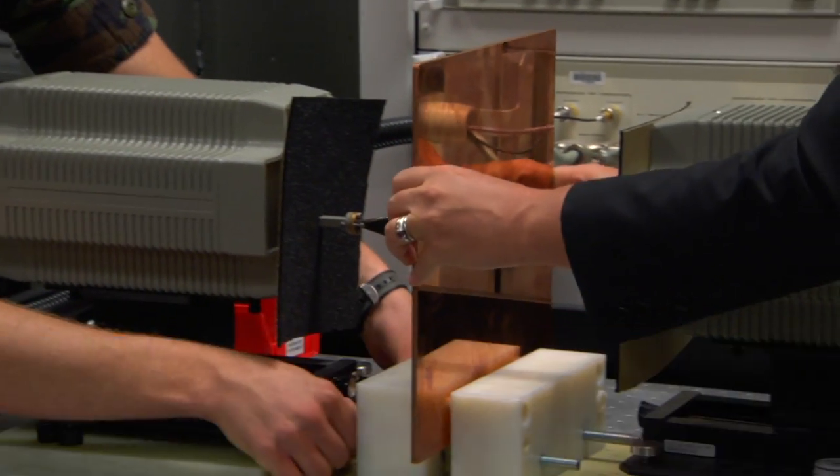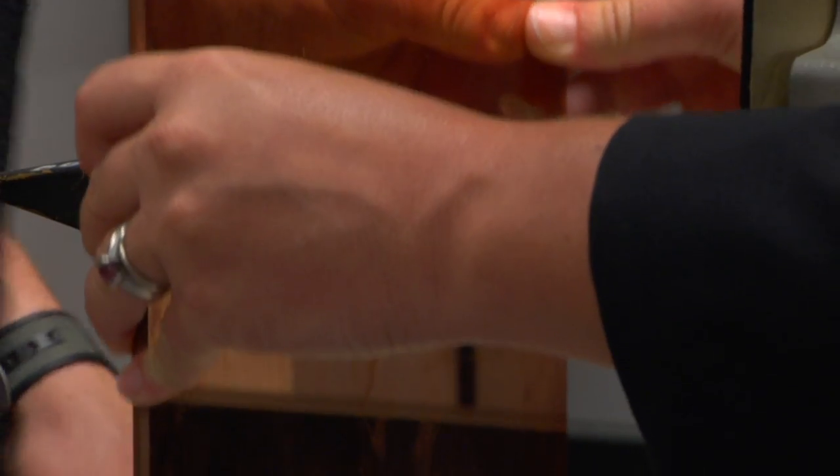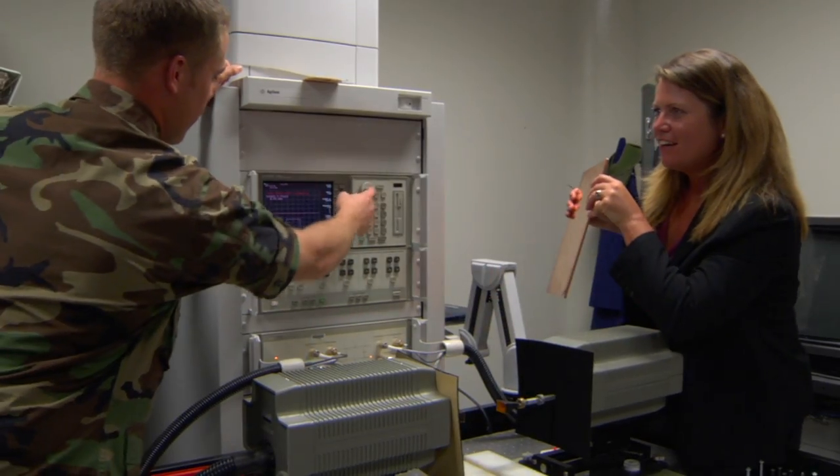This week, LabTV travels to an Air Force research lab in Albuquerque, New Mexico, to see the military's hottest new technology.